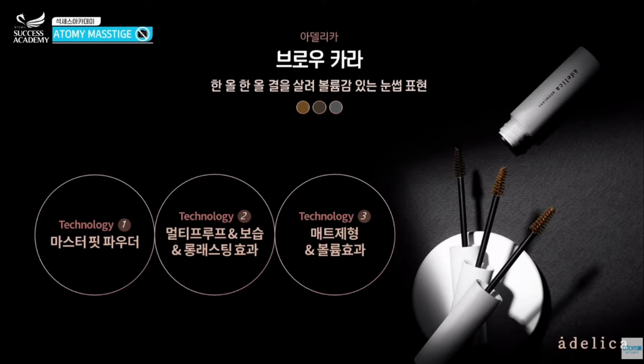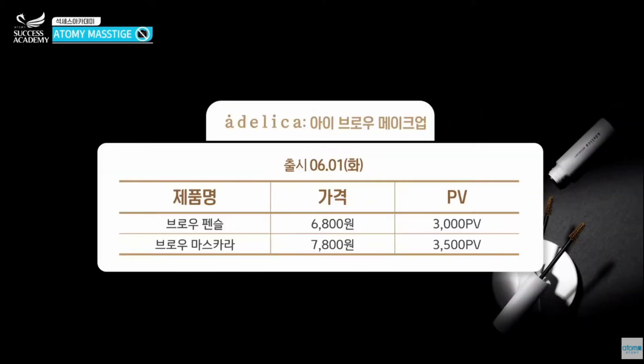Each layer of the eyebrow can be built up to add more volume. Eyebrows are one of your top priorities when wearing makeup. Once again, the price and quality are absolute — that's what Atomy is all about. Do not forget the point value.